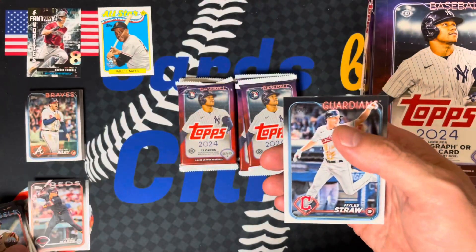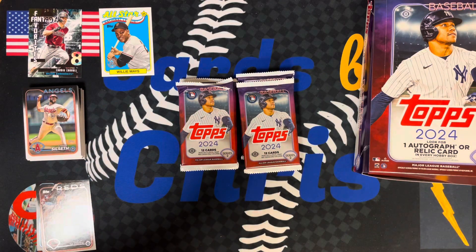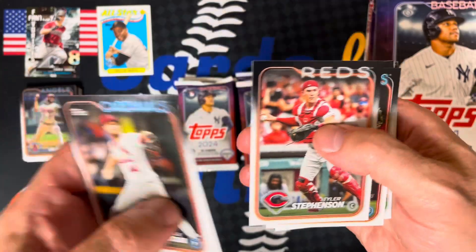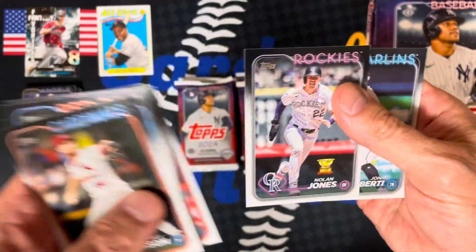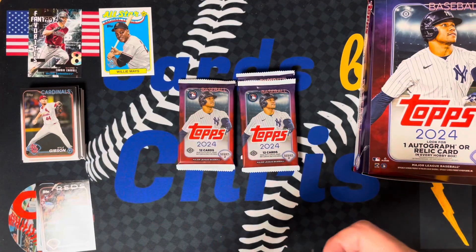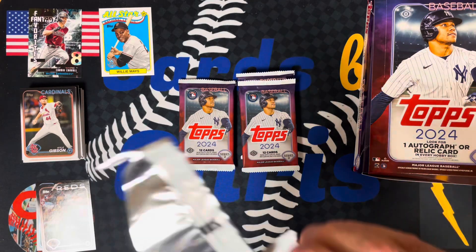Novelli Marte rookie. Series two action. Let's see if we get our hit today or in tomorrow's break. Stevenson. Machado. Nolan Jones rookie cup. Bo Bichette.